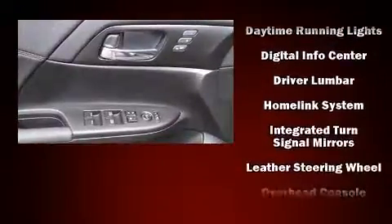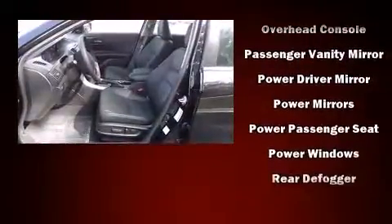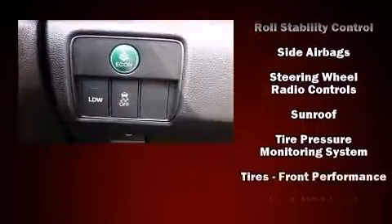Honda also prioritized safety and security with features such as dual front impact airbags with occupant sensing airbag, brake assist, a security system, and four-wheel disc brakes with ABS.